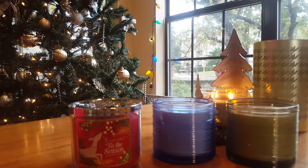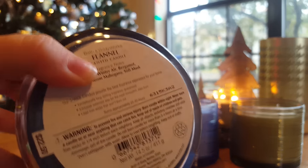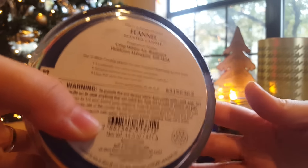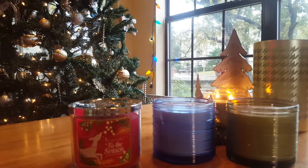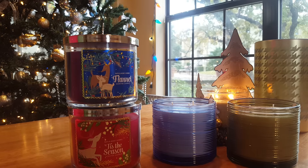From that same collection I also picked up Flannel. The notes on this one are Crisp Winter Air, Bergamot, Heirloom Mahogany, and Soft Musk. It's a fresh men's cologne scent. It's more of a fall candle than a winter candle, but kind of like the Frosty Air, I think it'll make a nice break towards the end of winter when I just want cleaner, fresher scents but I'm not ready to move on to spring.